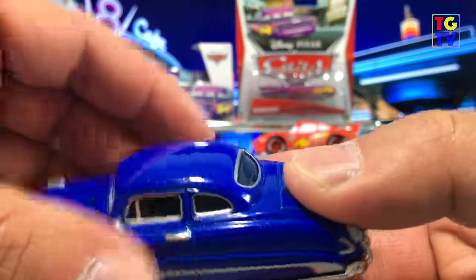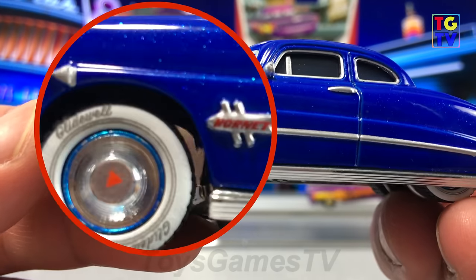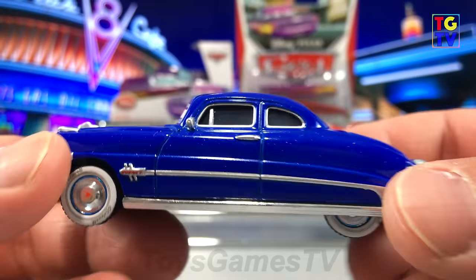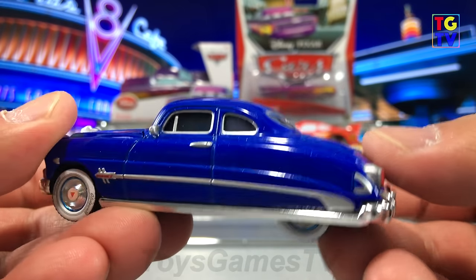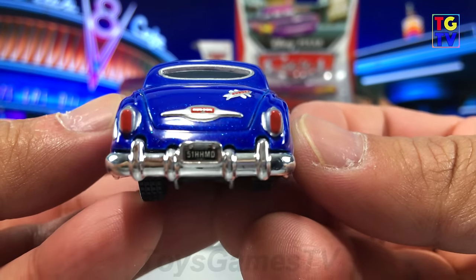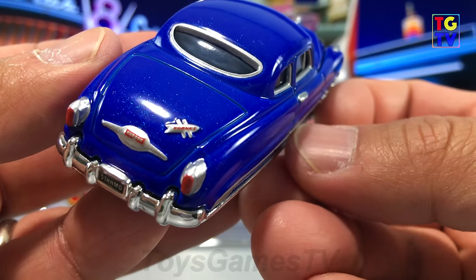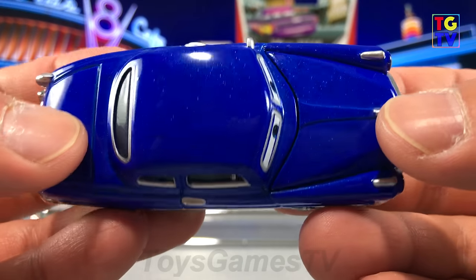Up next, let's take a look at Doc Hudson, the Hudson Hornet. You can see how detailed the tires are on the Glidewall and the Hornet symbol on the side. The paint has a little bit of glitter. The tires are also treaded and made of rubber, recessed back in the chassis. On the back you can see his license plate — the '51 Hudson Hornet Medical Doctor MD. And on the trunk, you can see the Hornet symbol.